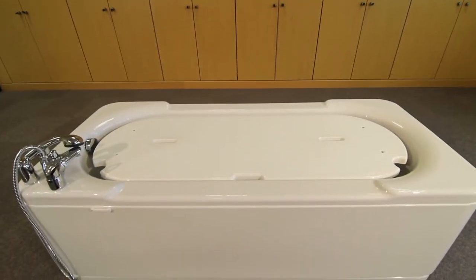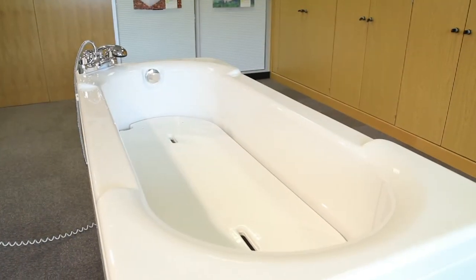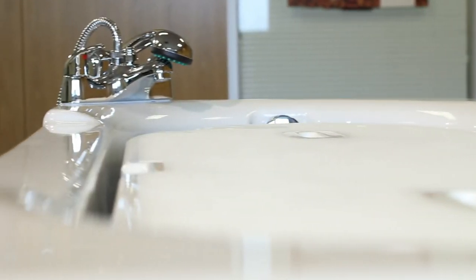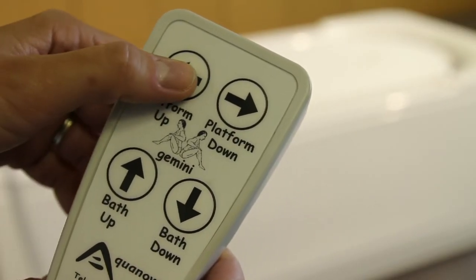From the lowest transfer height to the optimum working height for the tallest carer, the unique Gemini offers a completely efficient, safe and enjoyable bathing experience. The platform can be used as a variable height changing table, shower table and bathing platform simply by using the control buttons to set the bath to its various height options.